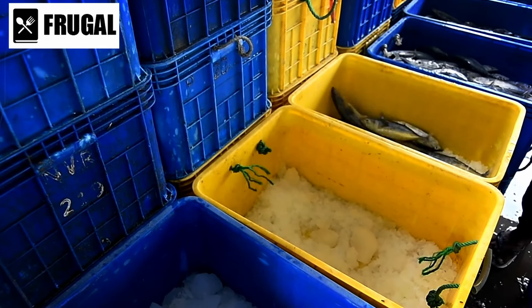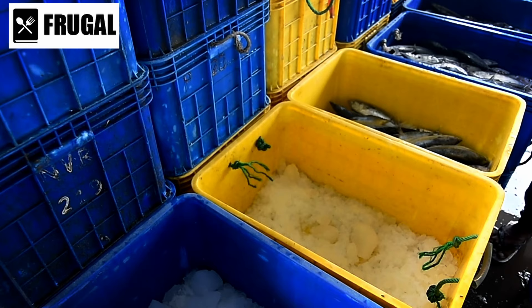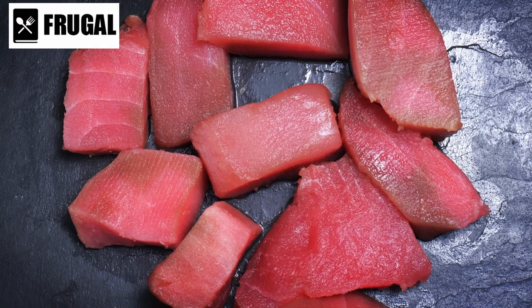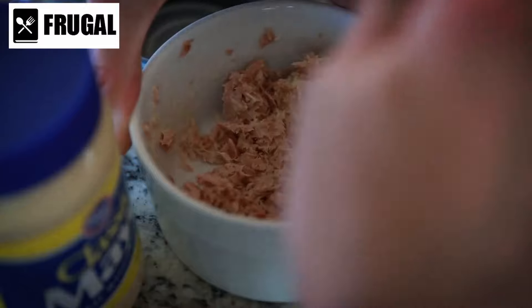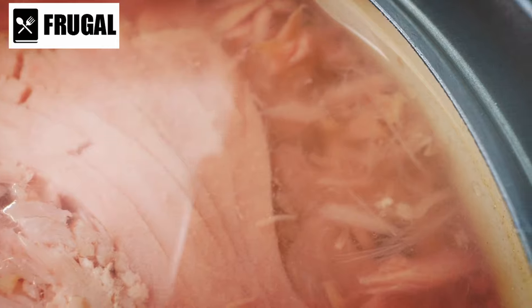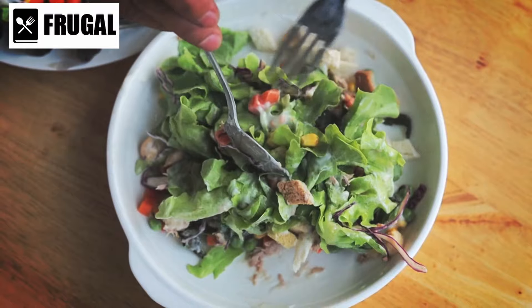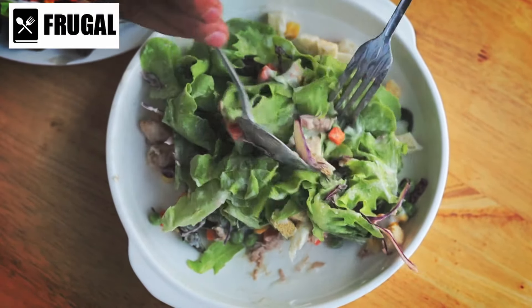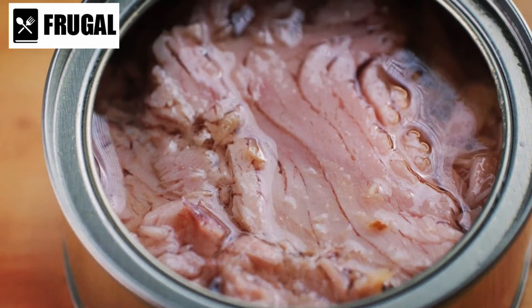Unlike fresh fish, which spoils quickly, tuna pouches require minimal preparation or cooking, and their easy-to-open packaging makes them convenient for on-the-go meals or quick snacks. Whether you're evacuating during a disaster or need a protein boost while hiking or camping, pouches of tuna offer a convenient and portable solution. Additionally, shelf-stable tuna pouches are incredibly versatile — from classic tuna salad sandwiches to hearty pasta dishes and nutritious salads, there are countless ways to incorporate tuna. Plus, tuna is a blank canvas for adding vegetables, herbs, and spices to customize dishes to your taste.